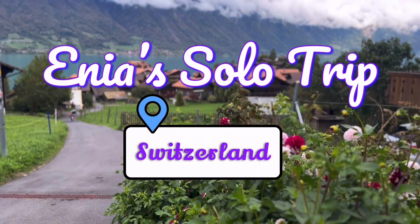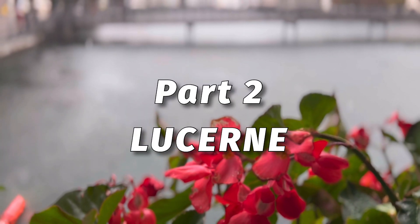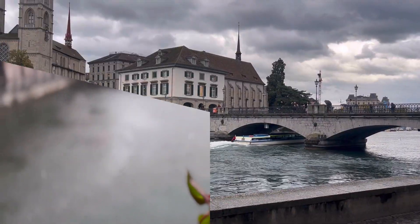In this second part of my vlog, I'll be visiting Luzern and discuss the highs and lows of traveling.